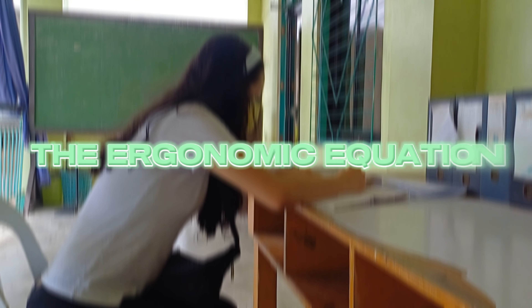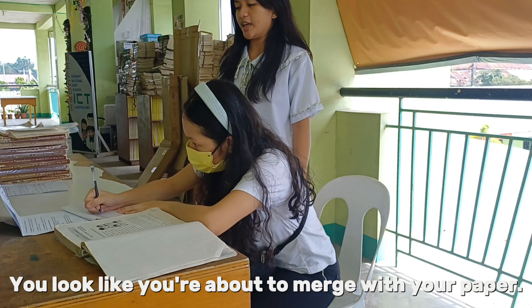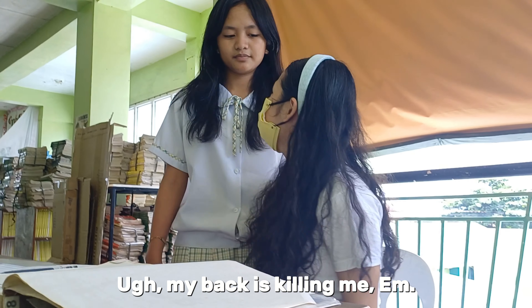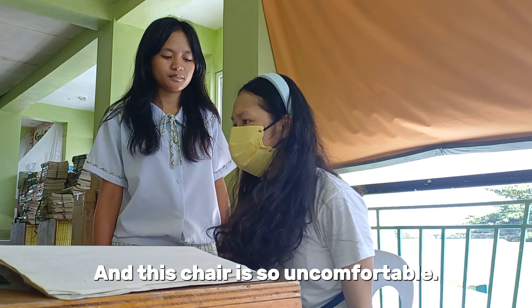The Ergonomic Equation. Hey Sarah, are you okay? You look like you're about to stretch with your paper. My bag is killing me! I have so much homework to finish! This chair is so uncomfortable!